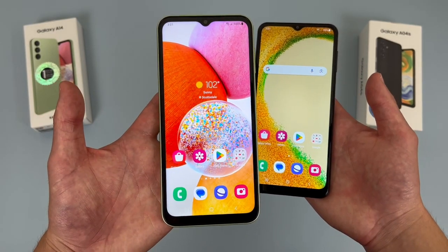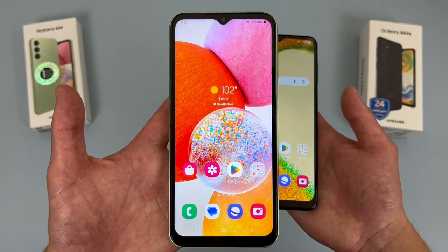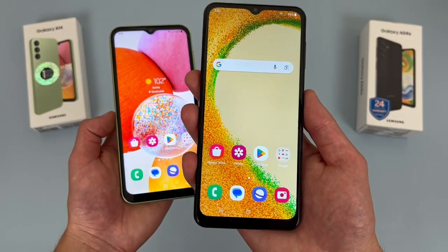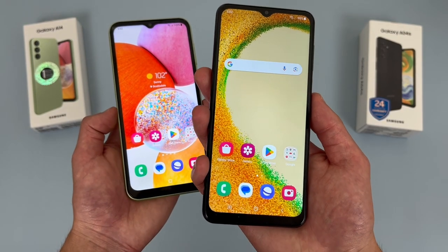With the Samsung Galaxy A14, we're getting a 6.6 inch PLS LCD display with a 1080p resolution, a PPI of 400, and a 20x9 aspect ratio. With the A04S, we're getting a 6.5 inch 90Hz PLS LCD display with a 720p resolution, a PPI of 270, and a 20x9 aspect ratio as well.